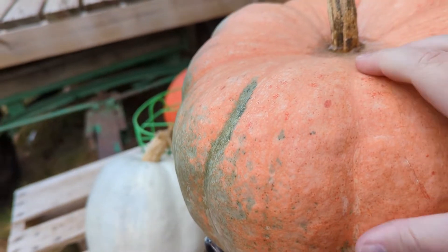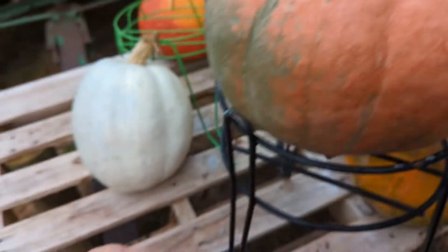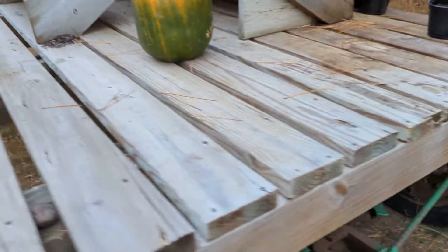This one, believe it or not, looks good, but it's got ice on top — see the ice? So I don't want to sell anything that could potentially be damaged, so we are just calling it quits.